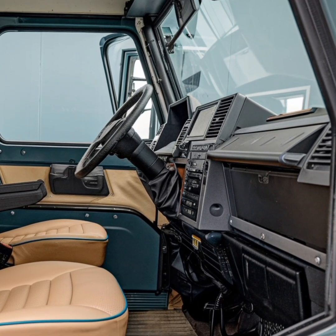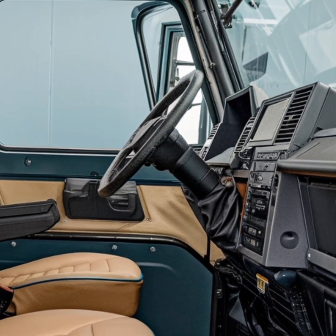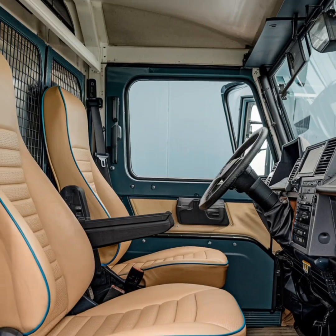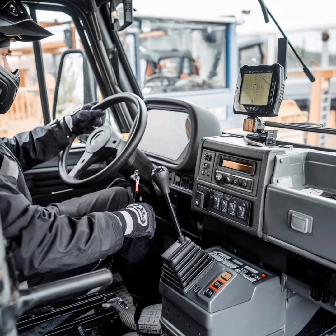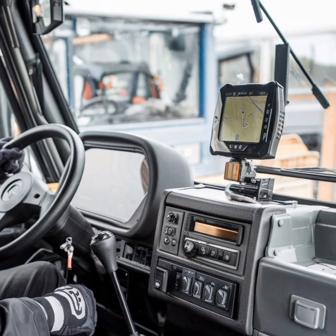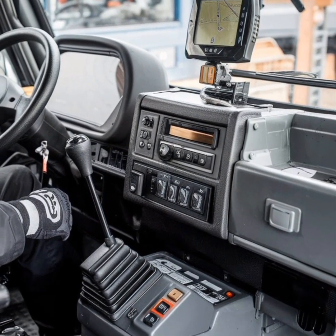Features such as electronic stability control, anti-lock braking systems, and advanced traction control have been integrated into newer models, making the Unimog safer and more capable than ever. These advancements have also made the vehicle more accessible to a wider audience, including those who may not have extensive off-road driving experience.